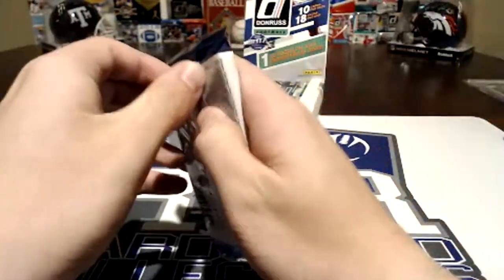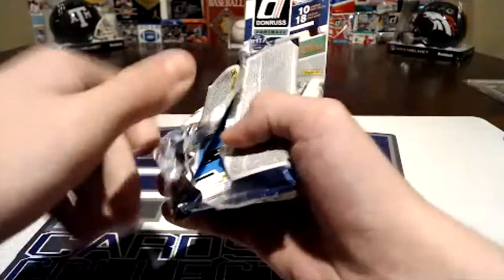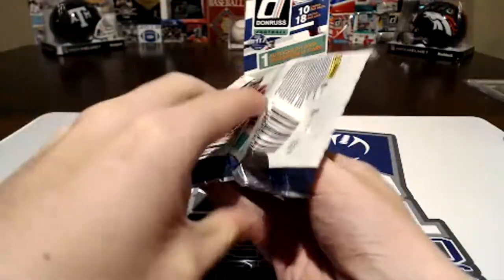Bob and I went to the LCS today. Oh, same price as last year with less cards? That's what Jetman said. Jetman, what is up? So yeah, 180 cards in here. Let's see what we got.